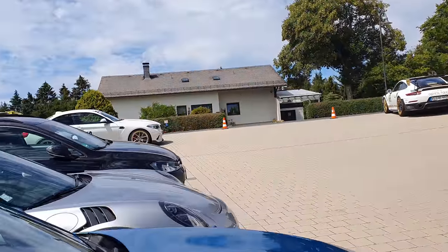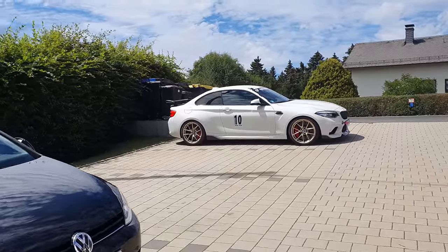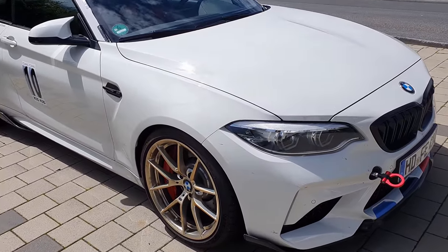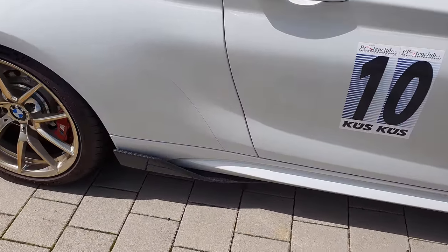That one up there could be the CS, because the wheels at least resemble the CS. Maybe it's just like casual M Performance wheels, something that I don't know of. I really should be more up-to-date on current BMWs. Same type of wings.